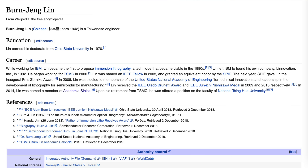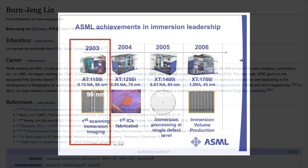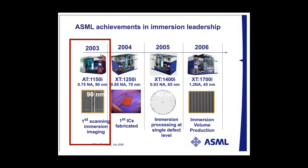The industry largely ignored it until Taiwanese scientist Bern Lin demonstrated its possible viability for reaching a 45nm process node. ASML, Nikon, and Canon quickly went to work on commercializing the technique. ASML managed to do it first, with the Twinscan AT1150i in 2003. Three years later, the Twinscan XT1700i — the first volume immersion product — came out and cemented the company's dominant position in the industry.